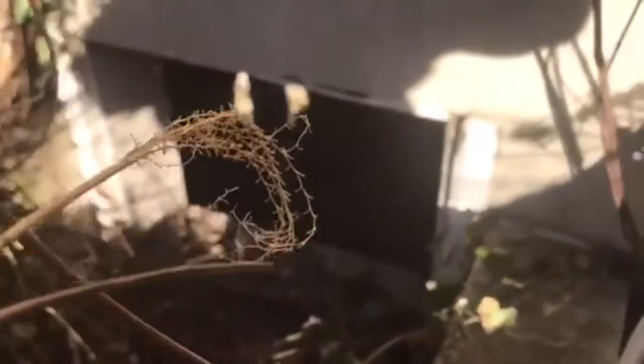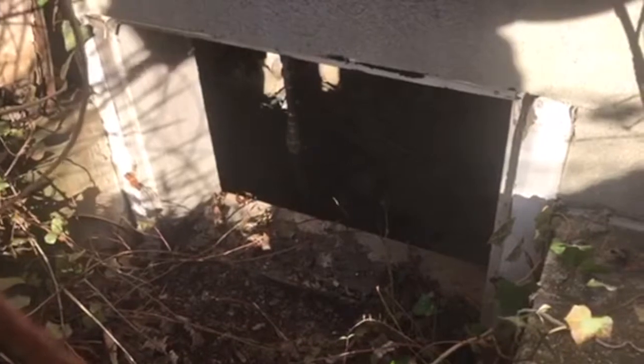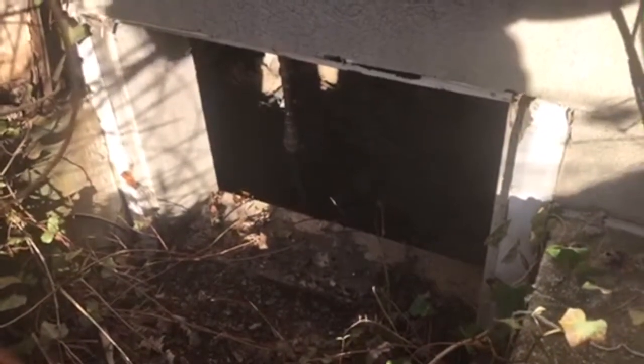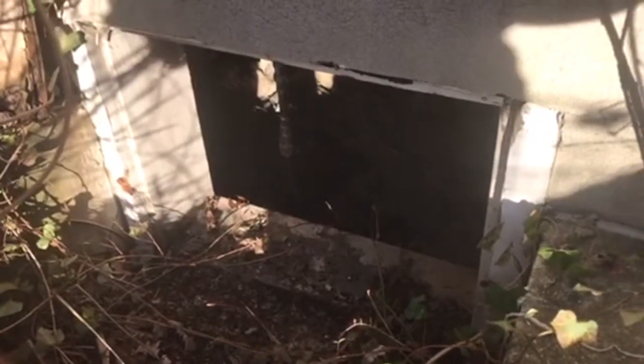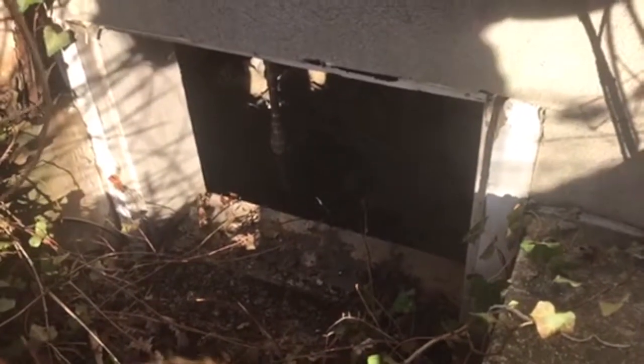As you can see, we have a crawlspace access door that's wide open and that's where it's seeking its shelter. So we're going to custom a one-way over this so even though the raccoon is not trappable, we can at least get it out and seal it up.